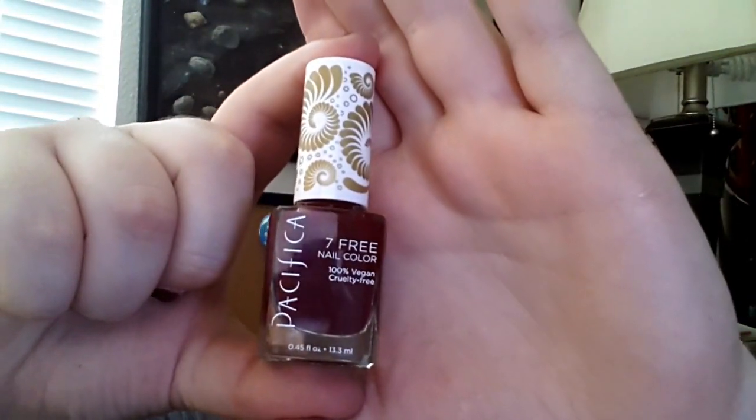Next we have a nail polish by Pacifica — a 7-free nail polish that is 100% vegan and cruelty free. It's in a nice deep red color, great for fall. Its staying power is about average for what I've seen from nail polishes. I've had this on for about a week and it has the normal chipping at the cuticle and at the tip, while the middle is staying out pretty well. I did not use any base coat or top coat, so I'm sure it will last a lot longer if I actually did the proper base and top coat.